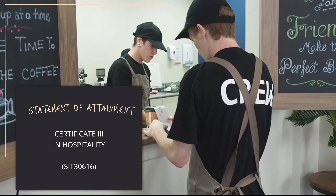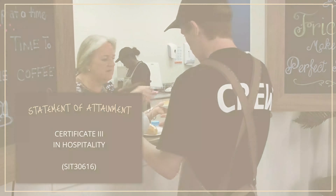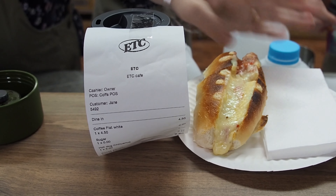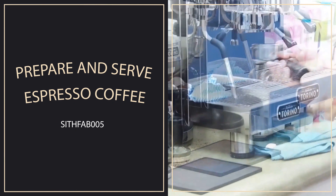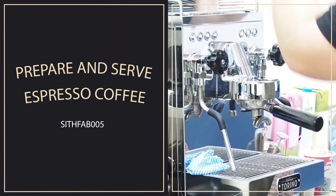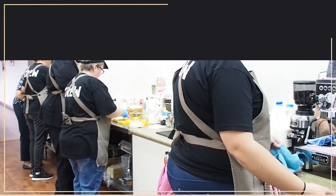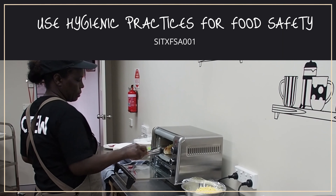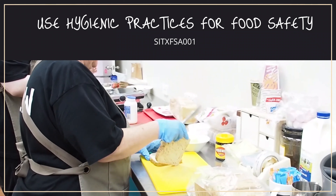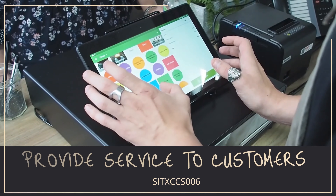Upon successful completion of the Cafe Culture course, students will have a statement of attainment in Certificate III Hospitality for the following units: Prepare and serve espresso coffee; Use hygienic practices for food safety; Provide service to customers.